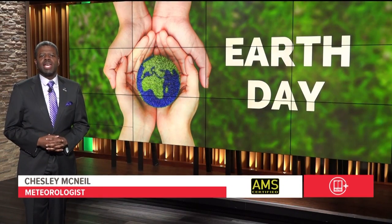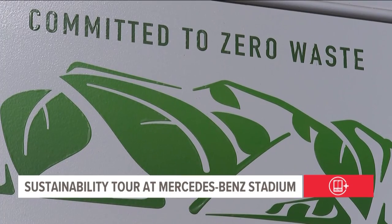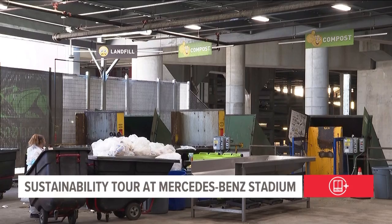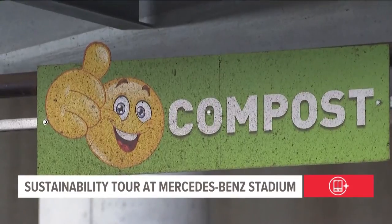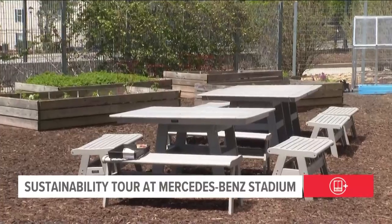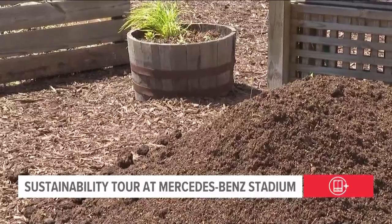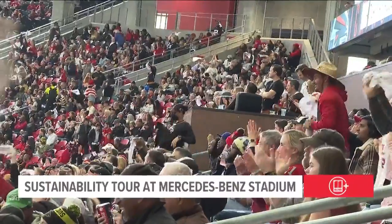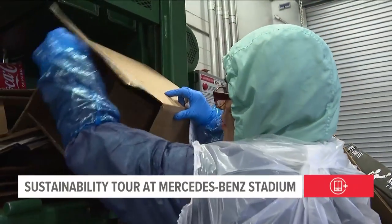Mercedes-Benz Stadium is also getting in on Earth Day celebrations. Last week, the stadium sustainability team gave us a tour to show a behind-the-scenes look at their journey toward achieving zero waste. The stadium has a water reclamation system that catches rainwater to be reused on site. It also has solar panels and compost sites, and encourages fans to recycle cans and bottles while composting everything else. The 75,000-seat venue is able to keep 90 percent of its trash out of landfills.